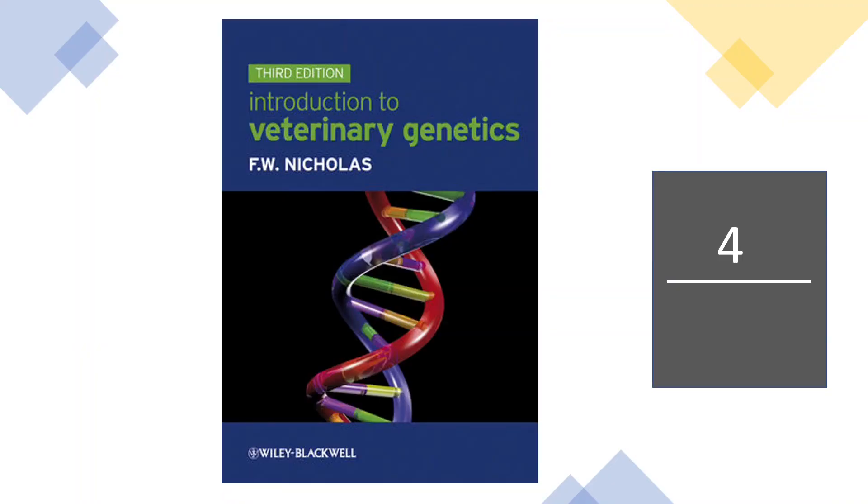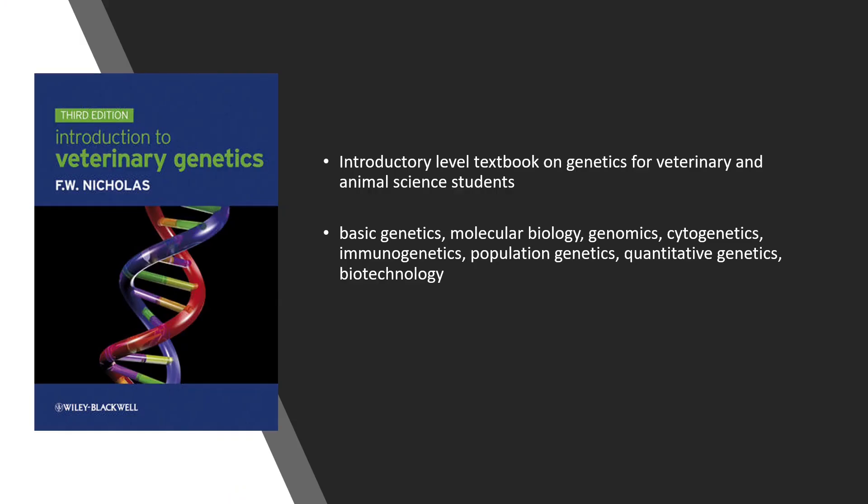At number 4 we have Introduction to Veterinary Genetics. This book is an introductory level textbook on genetics for veterinary and animal sciences students. It provides the basic concepts of genetics, molecular biology, genomics, cytogenetics, immunogenetics, population genetics, quantitative genetics, and biotechnology, which are useful for veterinary and animal sciences students.